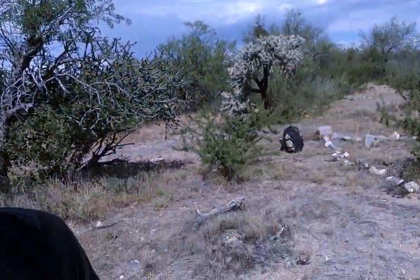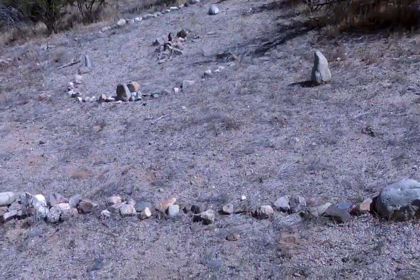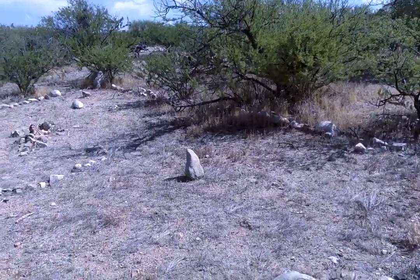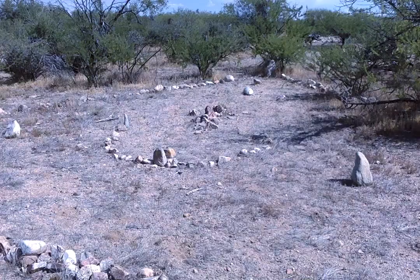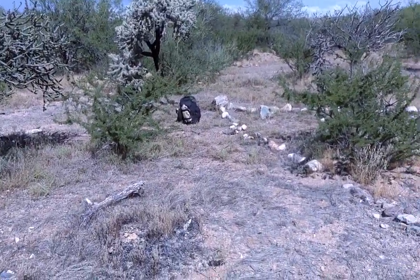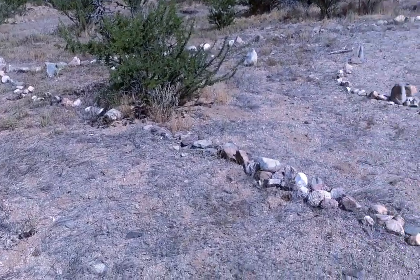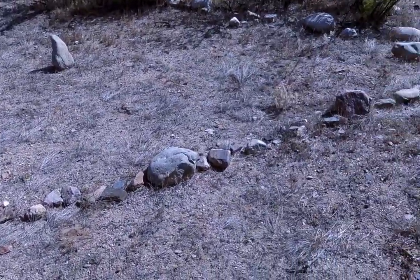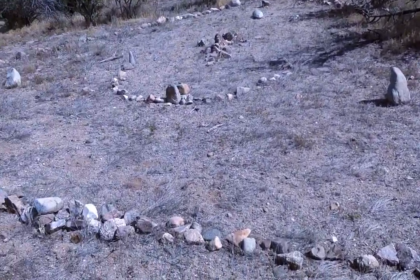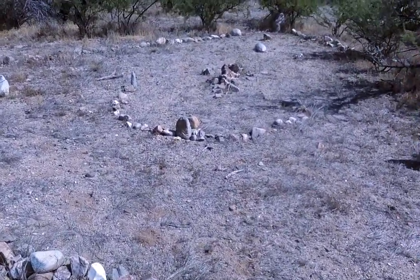Hey everyone, this is Bush Trash — my usual wanderings through the desert. I found what could be an Indian structure, and it's a big triangle. I'm not gonna go inside of it to respect the people who built this.